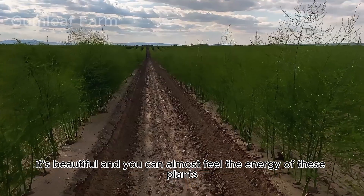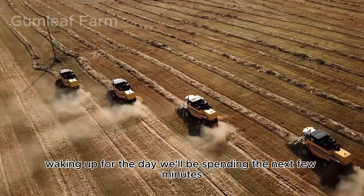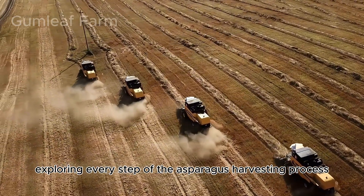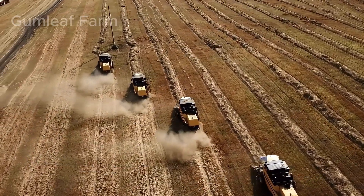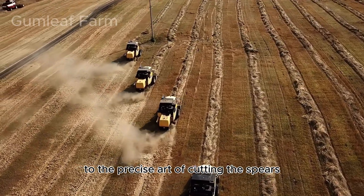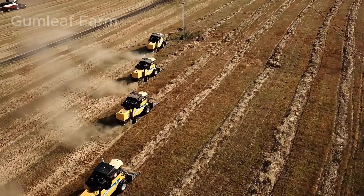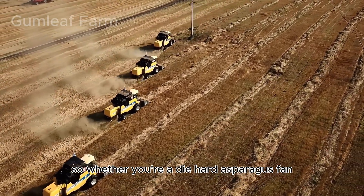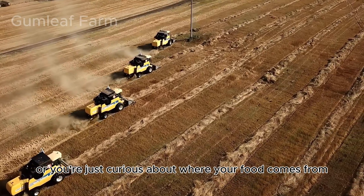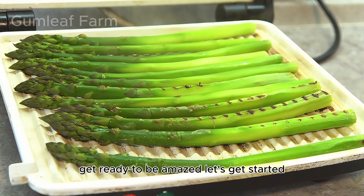You can almost feel the energy of these plants waking up for the day. We'll be spending the next few minutes exploring every step of the asparagus harvesting process — from the careful preparation of the soil, to the precise cutting of the spears, to the final packaging and shipping. We're going to see it all. So whether you're a die-hard asparagus fan or just curious about where your food comes from, get ready to be amazed. Let's get started.